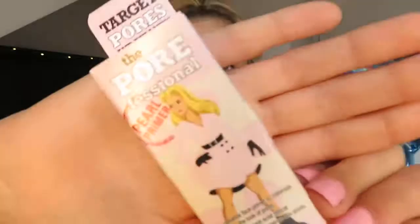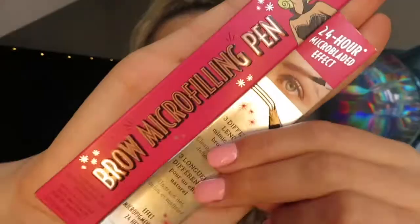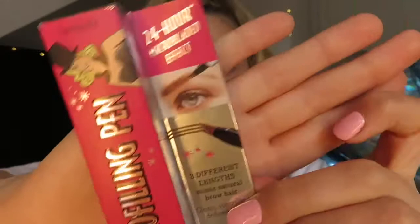I've been wearing the Porefessional Primer to work and obviously I have to wear a mask, which usually takes off all my makeup. But this has been keeping my makeup on so well, so I'm very happy with that. Next thing is a Benefit Microblading Pen — it's got three little lines on it and you just brush it through your eyebrows. I haven't actually used that one yet so I'm quite excited to try it out. I feel like it would be so much easier.